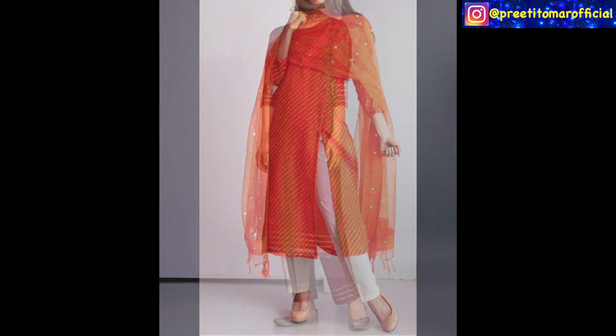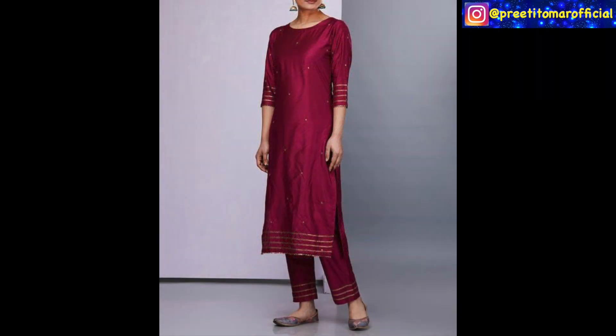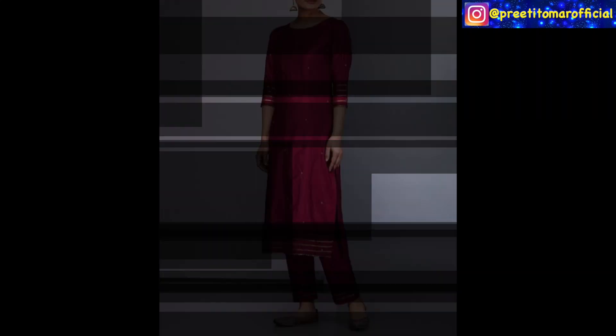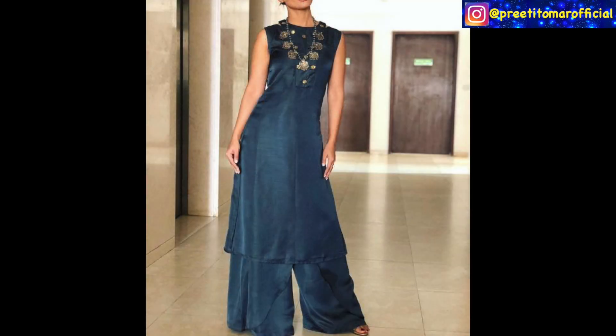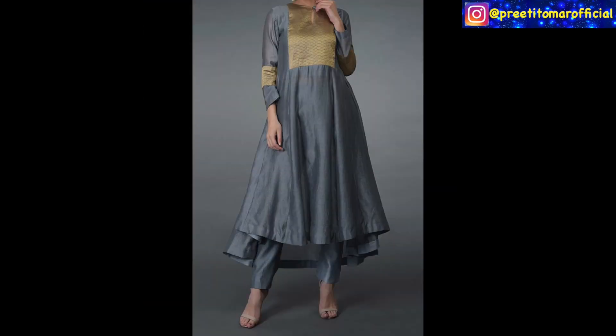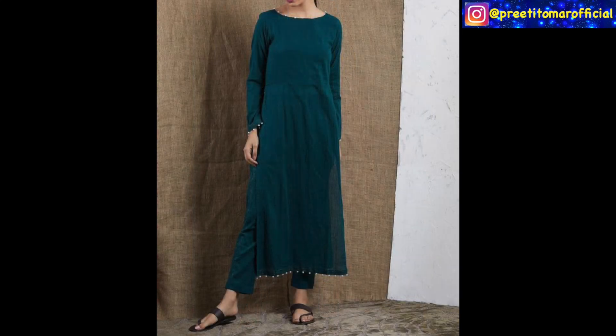So guys, I think you will get some good inspirations here for your daily wear if you wear Indian wear in your office. If you like this video, please like and share. If you are watching my channel, please subscribe. Don't forget — see you in the next video. Until then, stay beautiful and stylish. Bye bye.